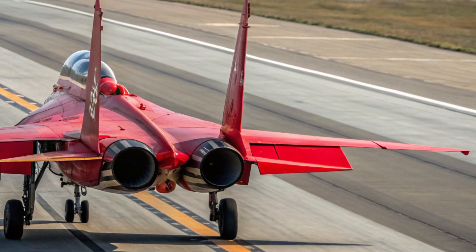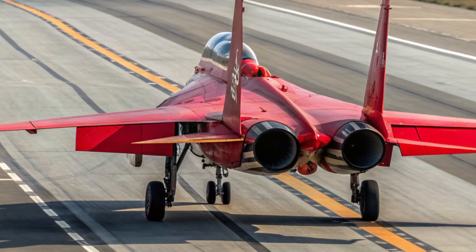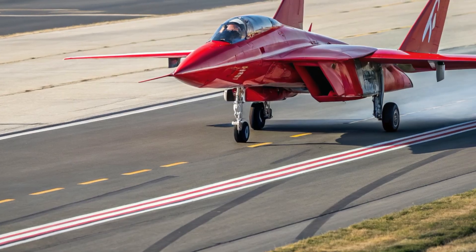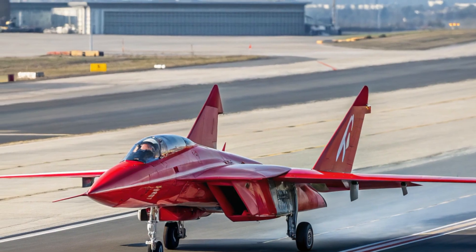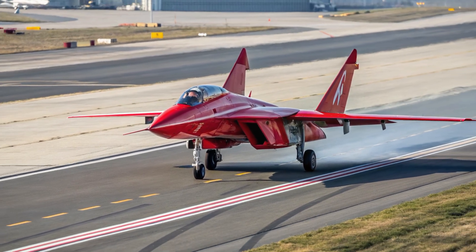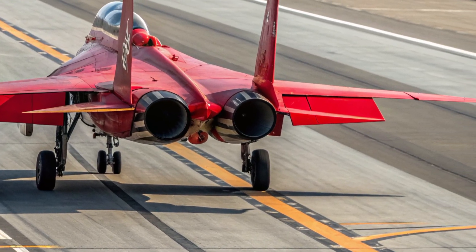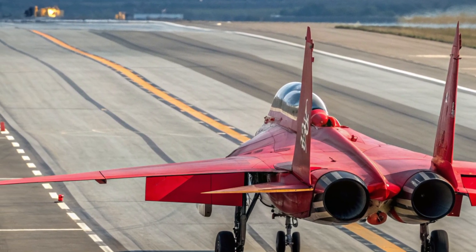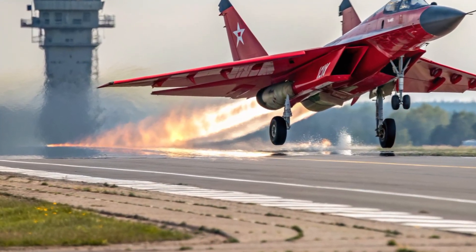One of the unique selling points of the 2026 J-10C is its combination of affordability, modern technology, and multi-role capability. Unlike many other fourth-generation-plus fighters, the J-10C provides high performance without extremely high operating costs, making it an efficient choice for countries looking for advanced capabilities at a practical price. Its compatibility with a wide range of modern weaponry gives it flexibility for both defensive and offensive missions. Its strong maneuverability, thanks to the canard delta design and refined aerodynamics, makes it highly competitive in dogfights while also excelling in long-range engagements. For Pakistan, the J-10C fills a crucial gap by providing a modern, reliable, and cost-effective fighter with advanced radar, electronic warfare systems, and contemporary weapons that significantly boost its air defense network.